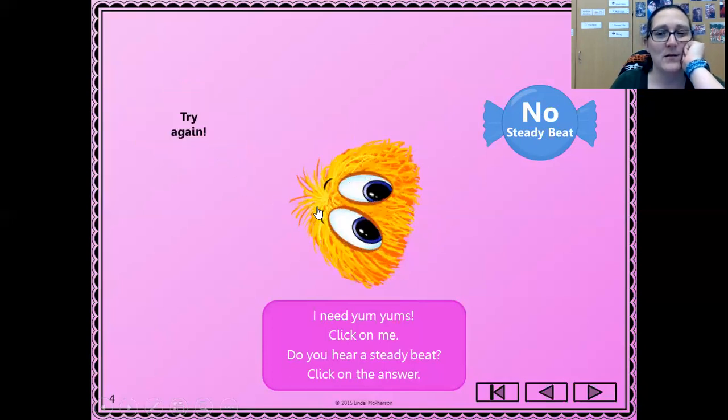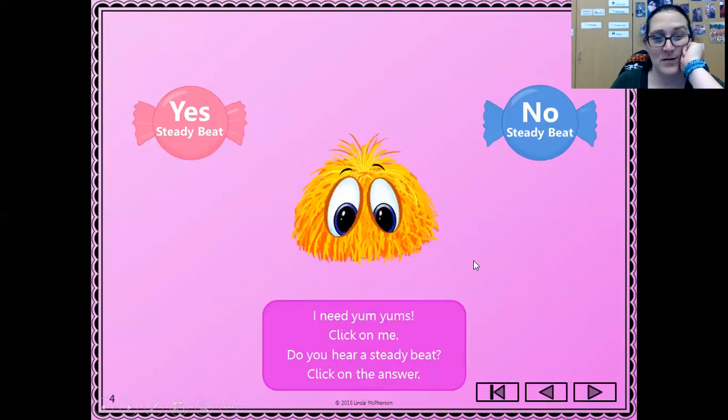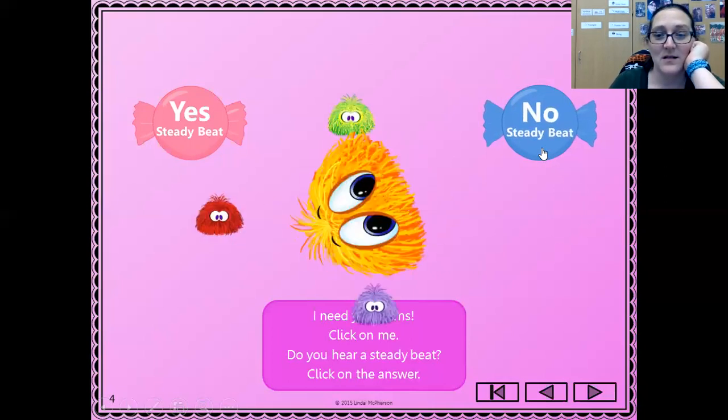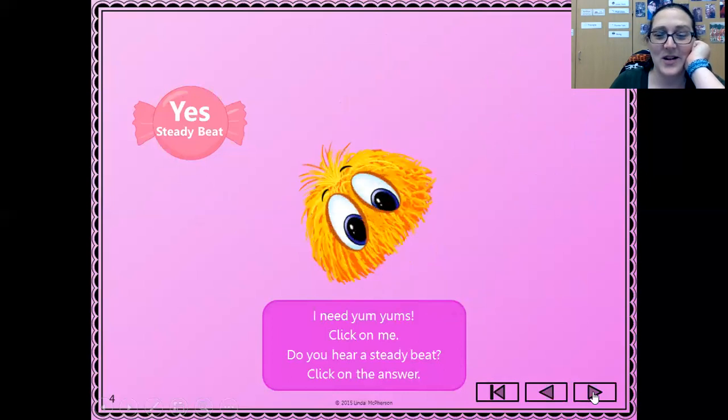I need some Yum Yums! Oh, it didn't have a beat. That was tricky. Did you think yes or did you think no? It doesn't have a beat — it's tricky.